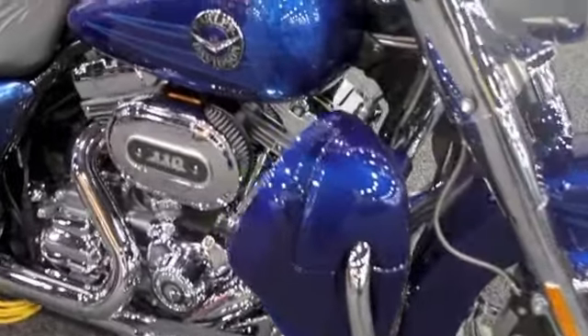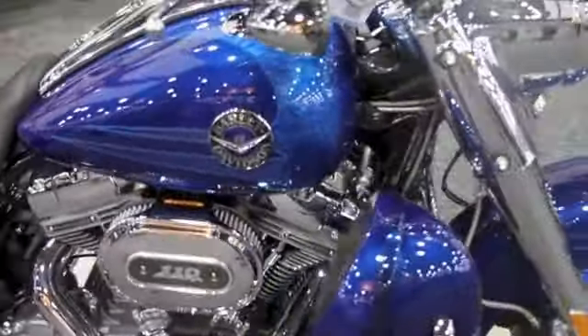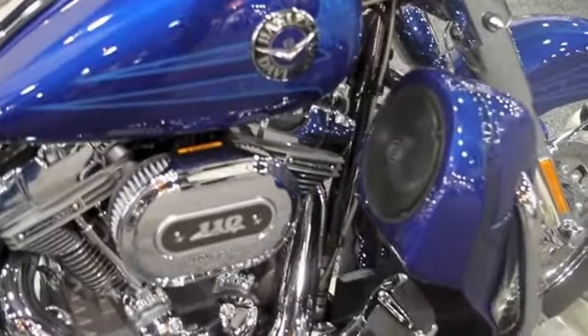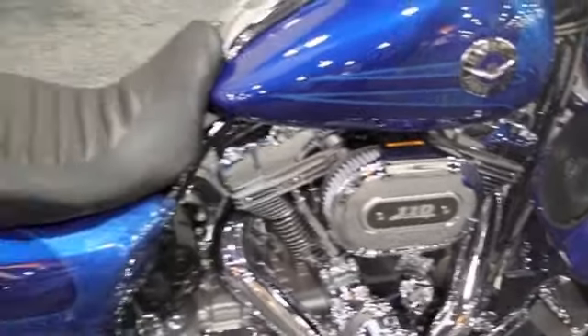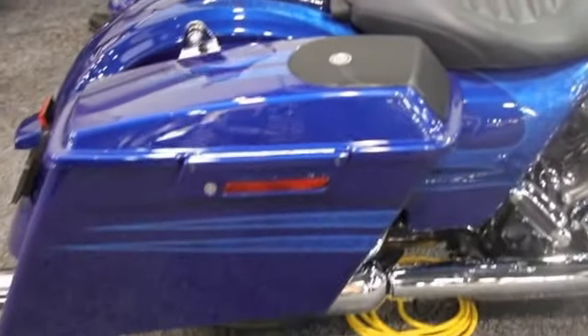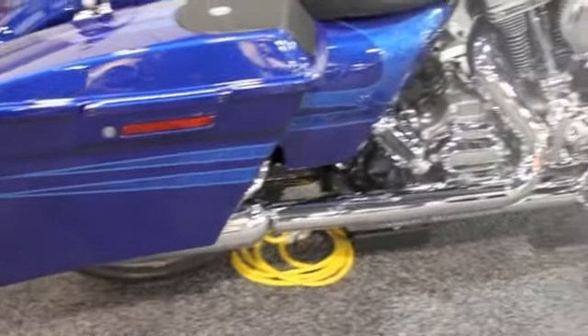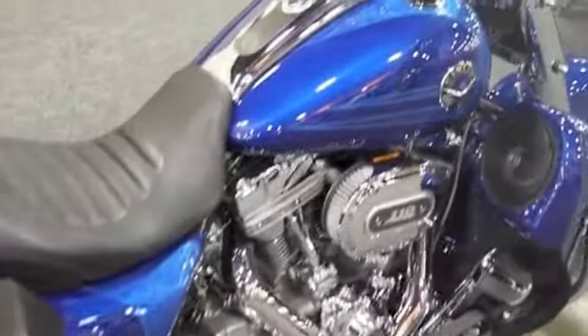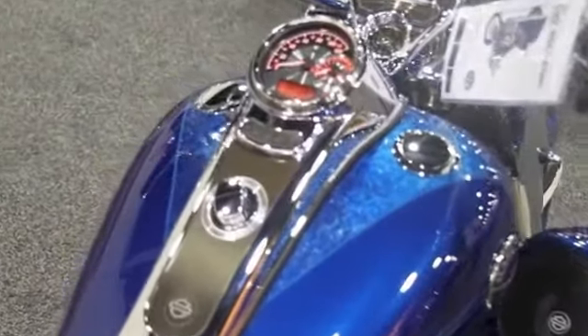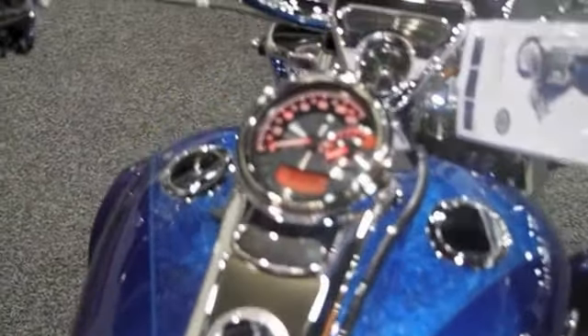Notice the lower fairings on this bike, holding the powerful big woofers on this new stereo system. Integrated saddle bag lids on there, extended bags, and flush mount gauges.